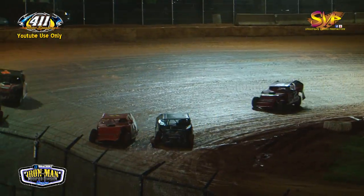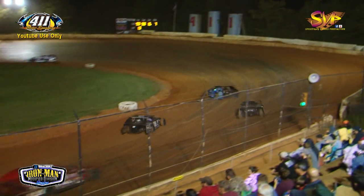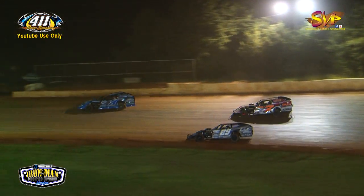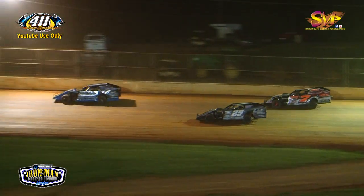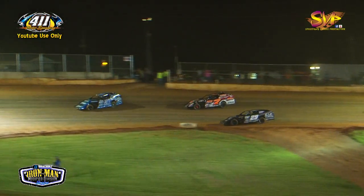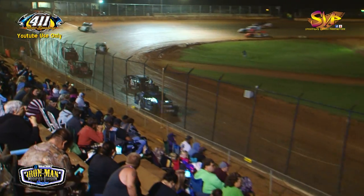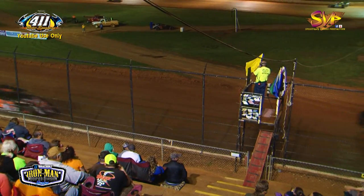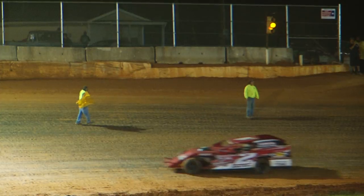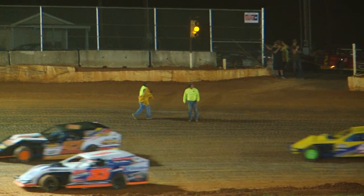Halfway now — 13 laps in the books, 12 to go for Sean Flannery out front leading, looking for a $1,300 payday after setting fast time and claiming that $100 bonus. He's out front leading as the caution comes out — debris on the racetrack, slowing us down on lap 14.